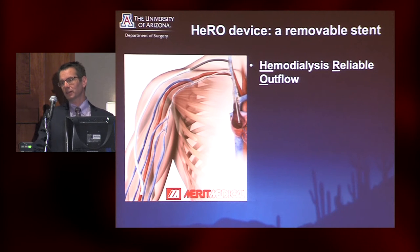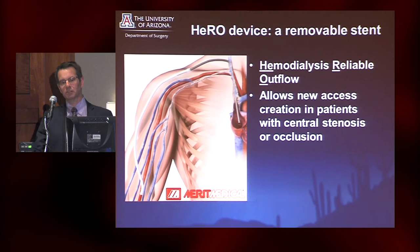This was originally developed and marketed by Hemosphere. Then Cryolife purchased the marketing rights. Just recently, earlier this year, Merit Medical has taken over the distribution and manufacturing of this, and a number of the workforce that was with Cryolife transitioned to Merit. Merit is actually in the exhibit area.